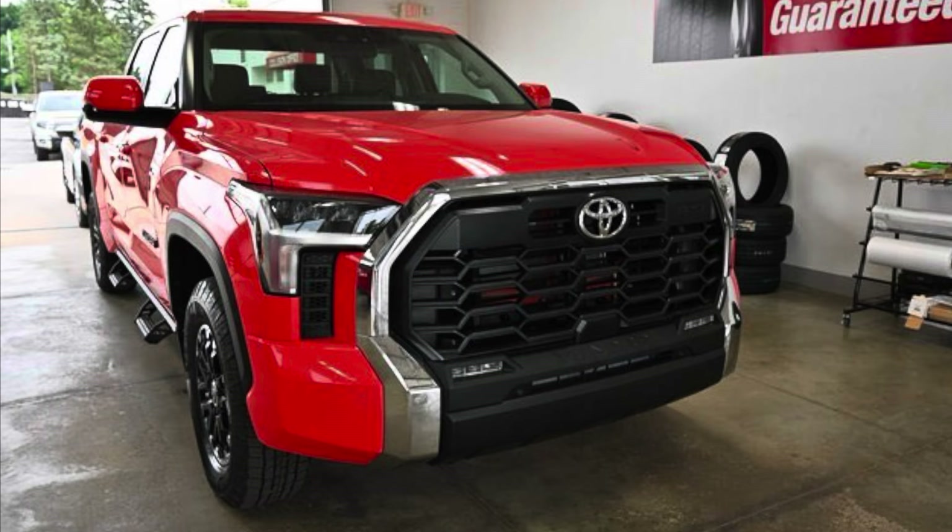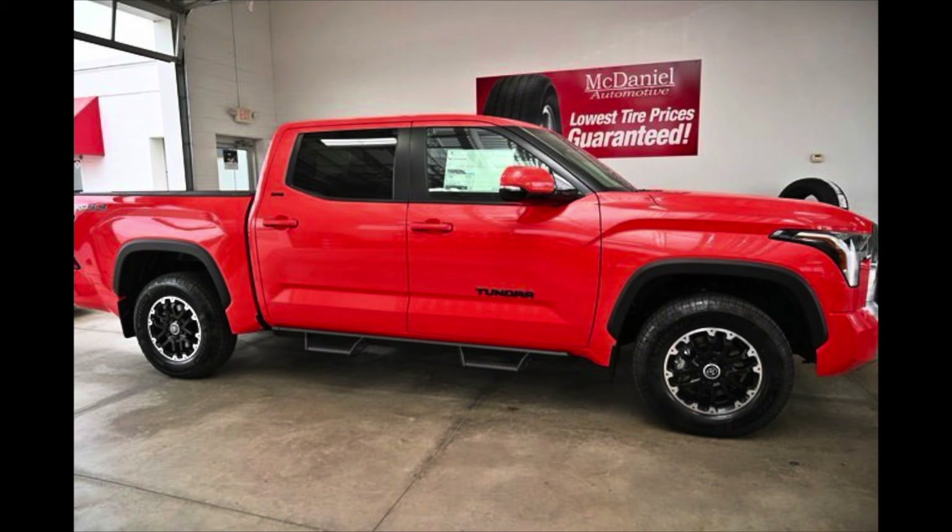On the TRD Off-Road package for the SR5, certain things are body color on a regular SR5 — like the surround around the grille and the rear bumper panels — but when you go into the TRD Off-Road package, it chromes those two items out. This one has the TRD grille up front, the 18-inch wheel and tire package, predator steps on the side, and it's a beautiful color. I really do like the solar octane — pictures do not do it justice.